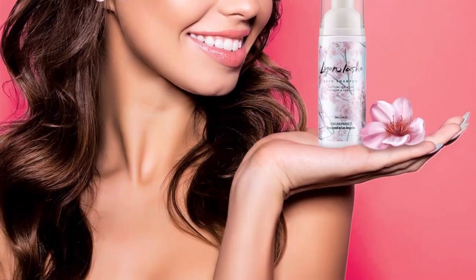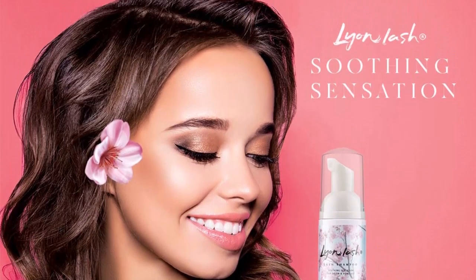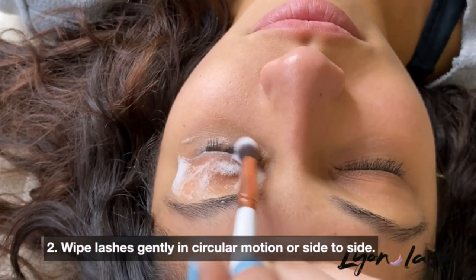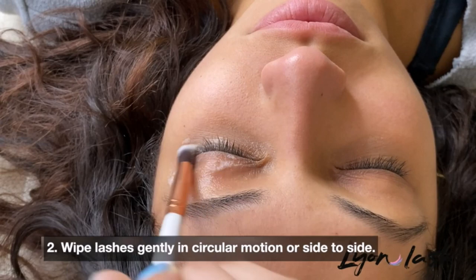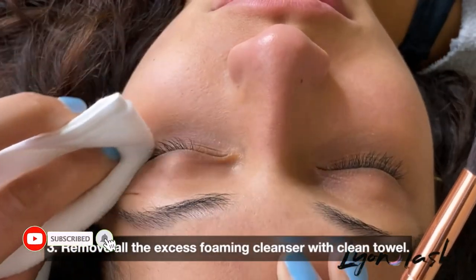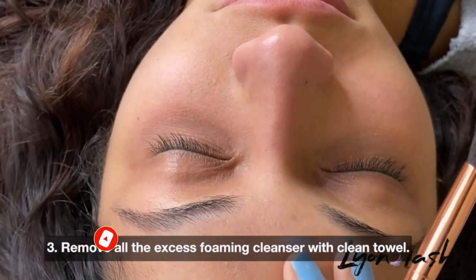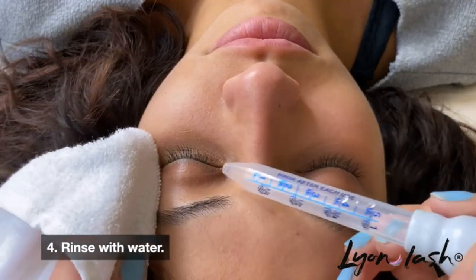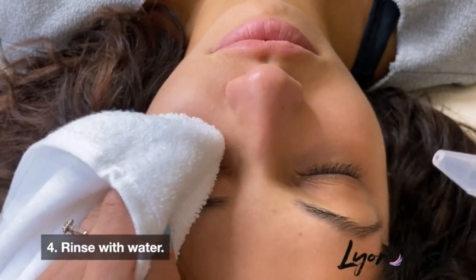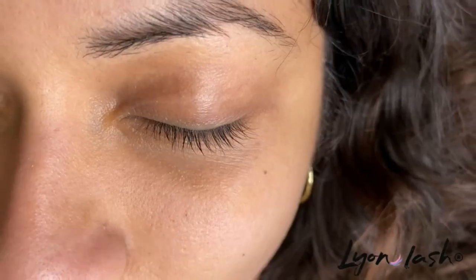Ideal for daily usage and keeps your eyelashes clean, fresh, and healthy. The foam will strengthen your natural lashes while cleansing your lashes of any oil, proteins, eye makeup, and pollutants. Ideal packages or supplies for the aftercare of your eyelash extensions. The removal of makeup from the area around the eyes is a great extra service and care for clients. After lash removal, thoroughly clean your client's eyelashes before applying lash primer and glue for optimum retention.